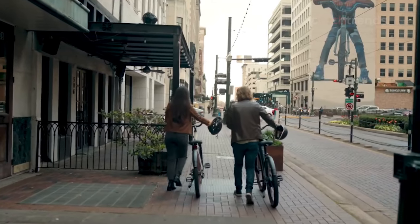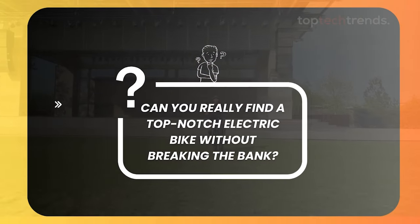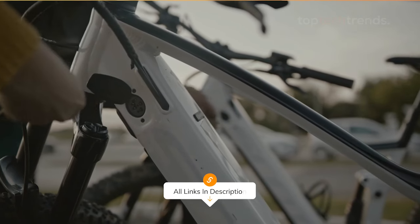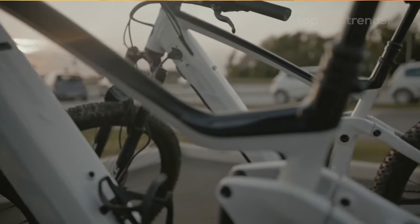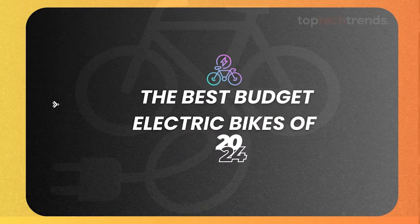Let's address the big question: can you really find a top-notch electric bike without breaking the bank? Spoiler alert — yes, you can. We've tested these e-bikes for comfort, adjustability, battery life, and uphill performance. So sit tight as we reveal the best-budget electric bikes of 2024.